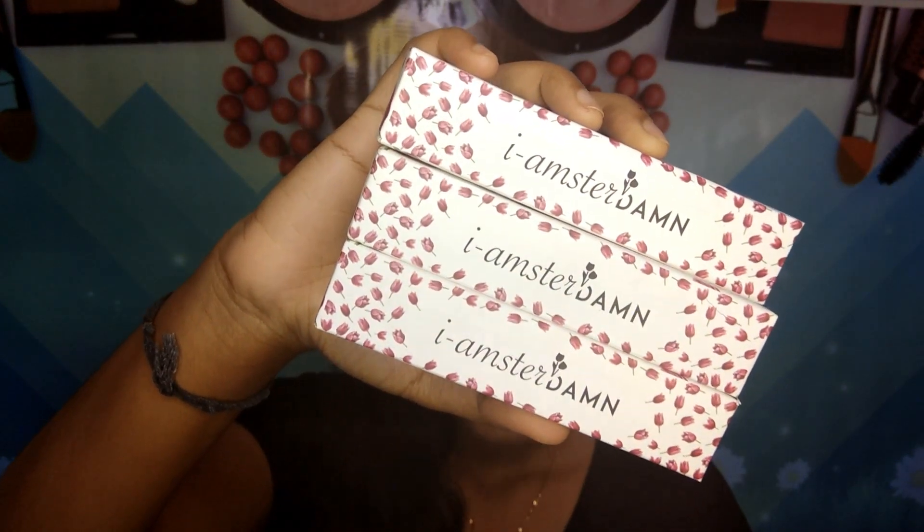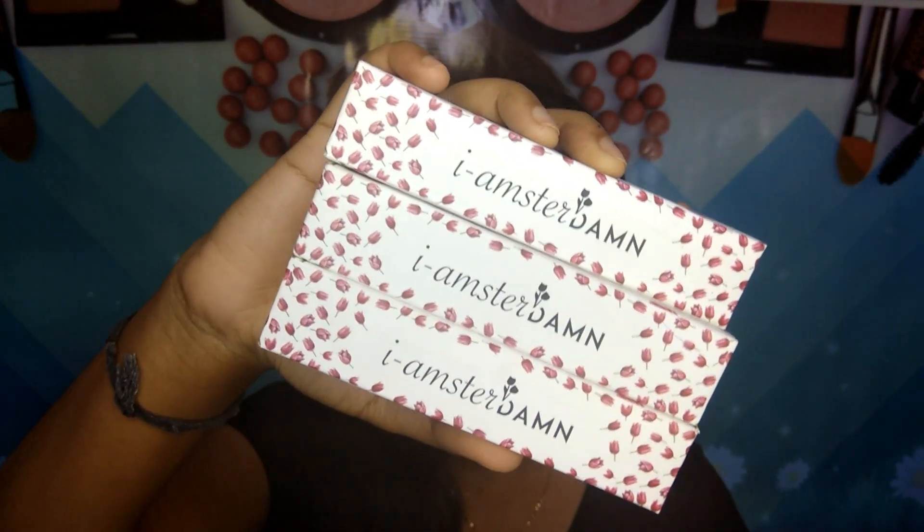Next I got the Amsterdam Liquid Lipstick. This is how the outer packaging looks, and I got three shades: 2, 9, and 12. I'm not going to swatch these because I'll be doing a separate review video on this pretty soon, so I'll talk about it in detail there. This retails for 199 rupees and contains 3 ml of product. I haven't tried it yet but I'll be reviewing it for you guys soon.